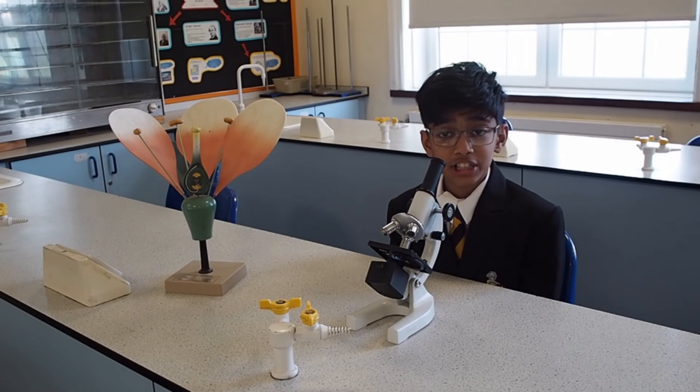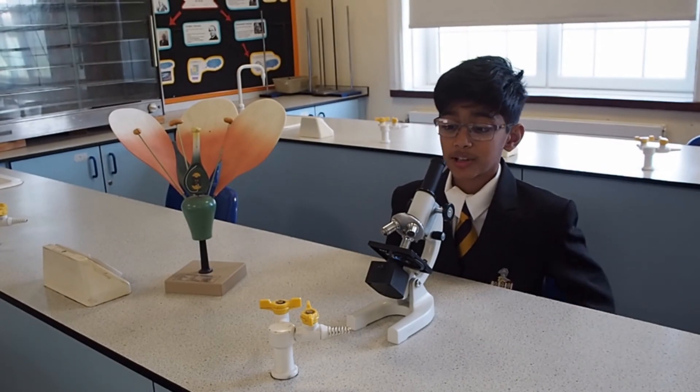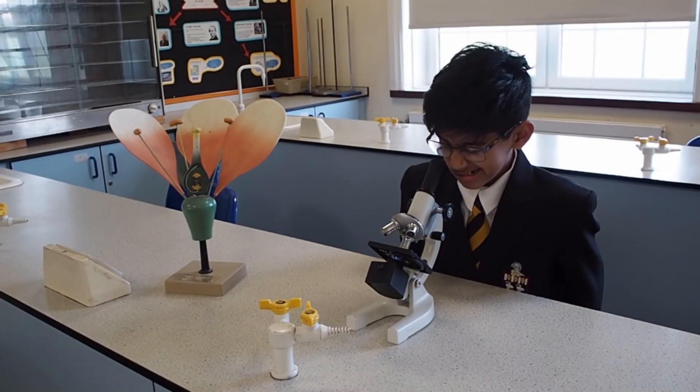In Year 7 Biology we learn about animal and plant cells and reproduction. Here I am using a microscope to observe cells.